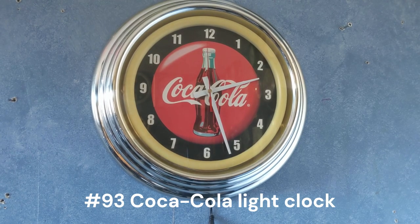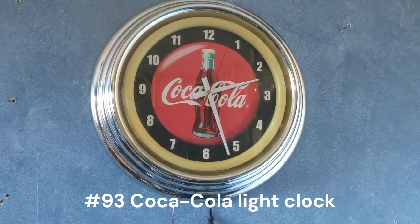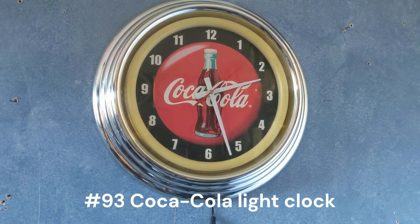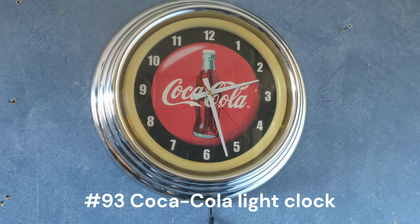This one right here is a Coca-Cola advertisement clock — this one lights up, but the light is pretty bright so I don't usually like to keep it on. I got this for Christmas from my grandmother. I actually showed her a picture of it after seeing it at an antique store, and then she went and bought it and gave it to me for Christmas.